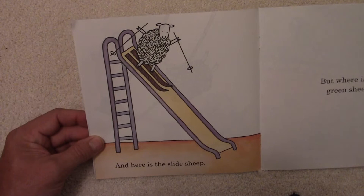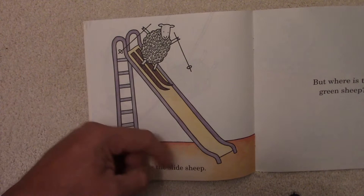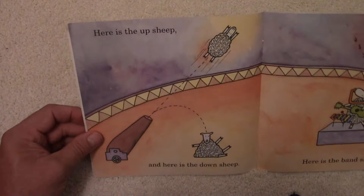And here's the Slide Sheep — sliding down on skis. Not too often you see sheep sliding down on skis. But where is the Green Sheep? Has anyone seen the Green Sheep yet? I haven't.